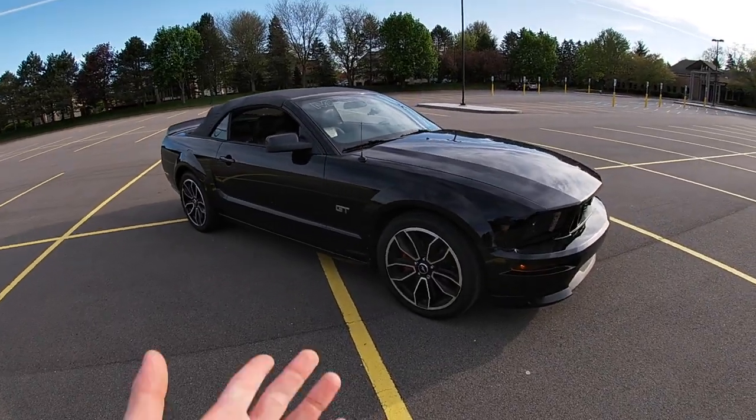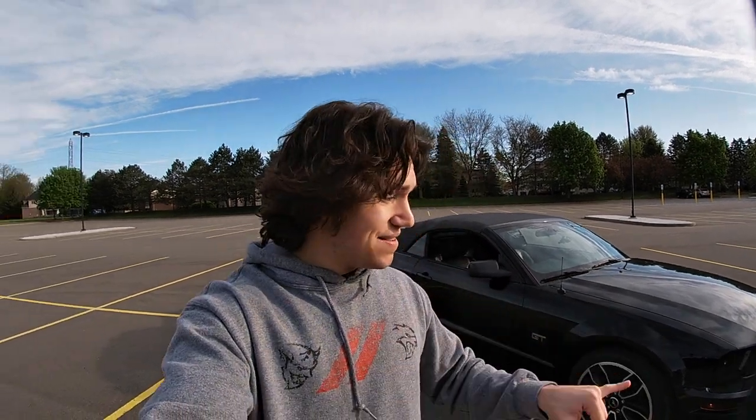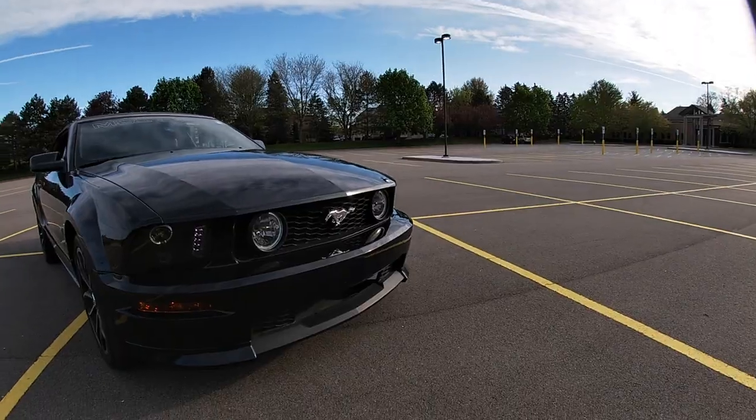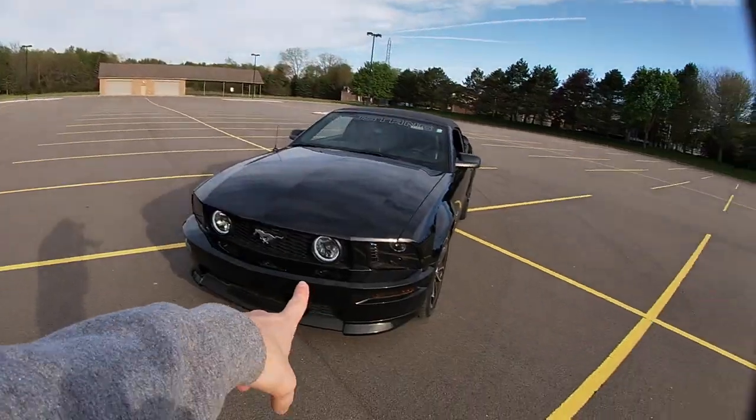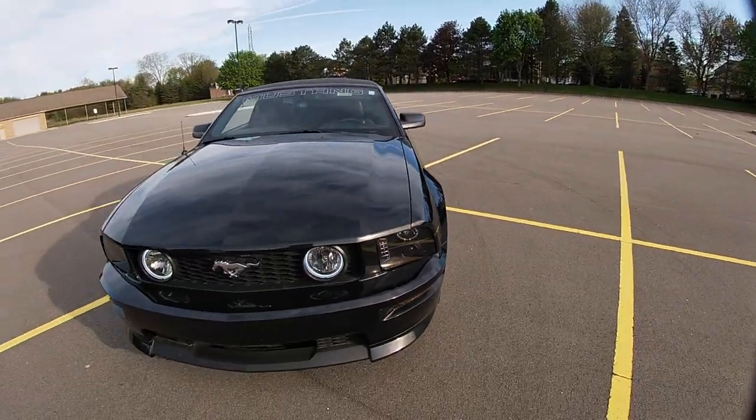Moving around to the front here, these wheels are actually off of a 2013 Mustang — I believe these are the track pack wheels, though they might be premium wheels. I'm not entirely sure. Another cool part about this car are the aftermarket headlights I put in here. We've got these cool little halos up front as well, and that tiny little light bar. It looks really cool at night, much better than the stock ones in my opinion. I also smoked out all the headlights and taillights on this car.